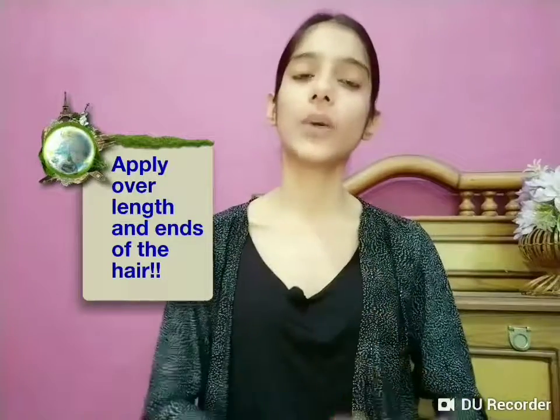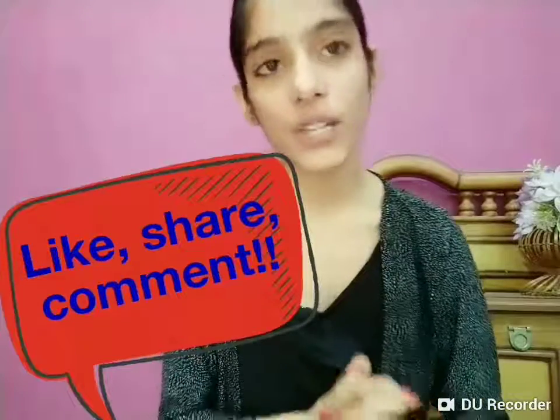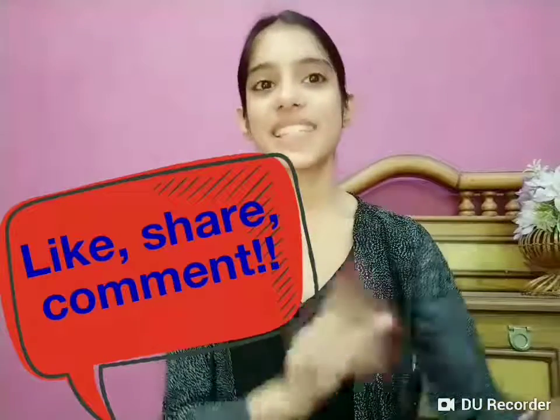I hope you liked this video! Don't forget to like, share, and comment. If you want to know about uses of boroline in combination with other ingredients that can treat your skin and make it healthier and more glowing, keep watching — my next video will cover boroline used in combinations. Stay happy, stay young, bye!